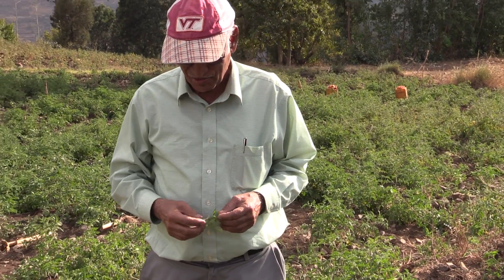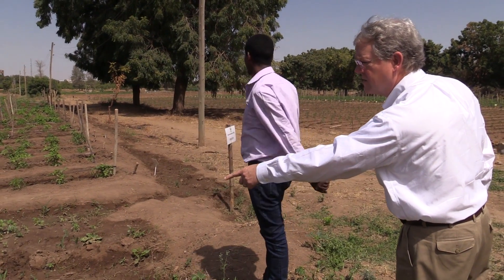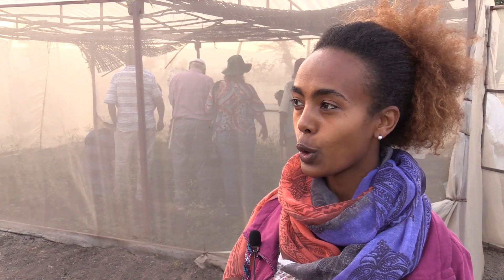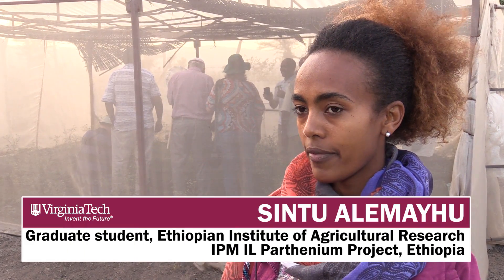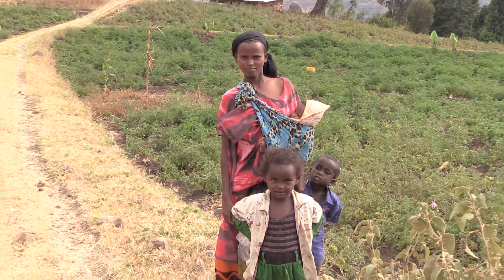This project is all about an integrated strategy to reduce the presence of Parthenium, which is a plant that is invasive to Africa. It does great damage to agricultural fields, great damage to biodiversity, and great damage to you. It causes very severe damage on human beings and has invaded agricultural land and land for crops.